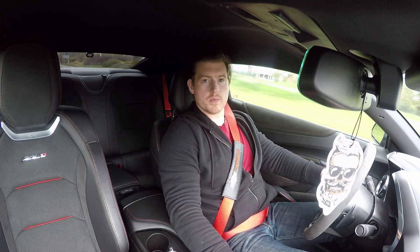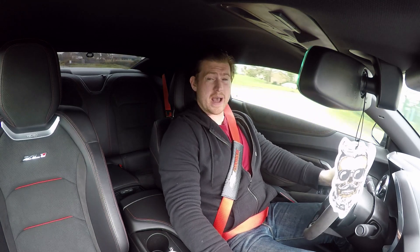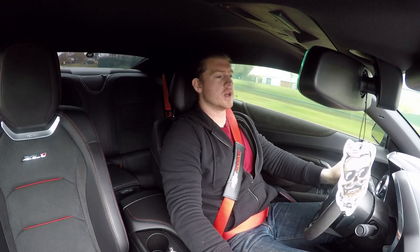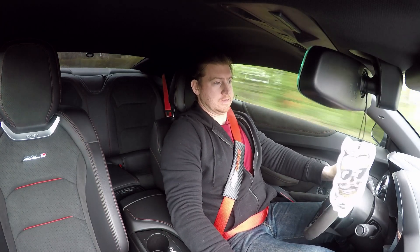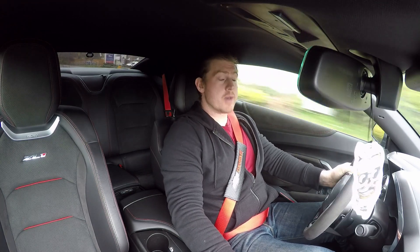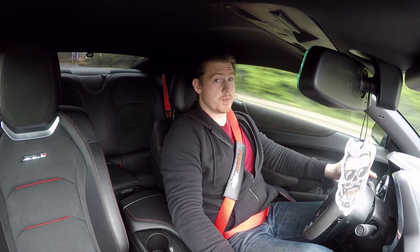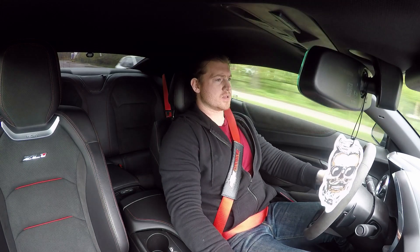This is a good two-person car. I can just about push the kids in the back — it's a push. But as a second car for Sunday driving, I don't think you could get much better than the ZL1 for sports performance and for the price. It's absolutely unreal.